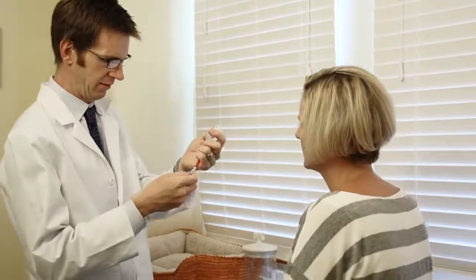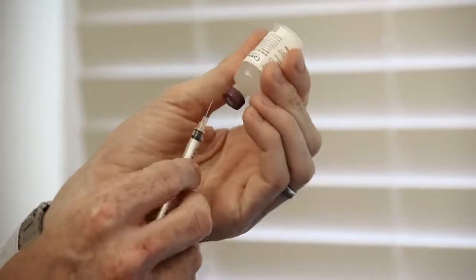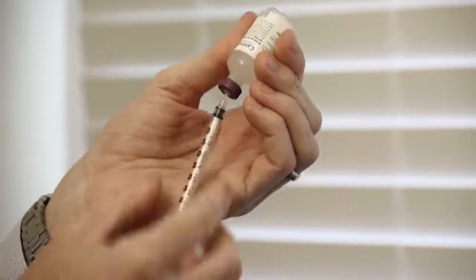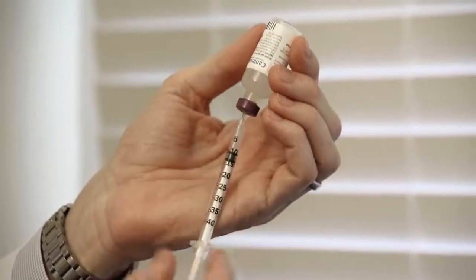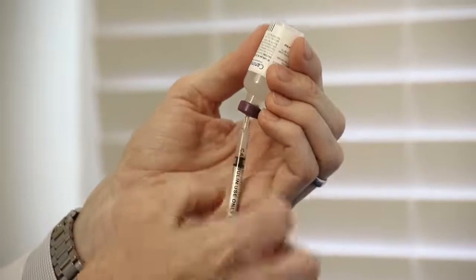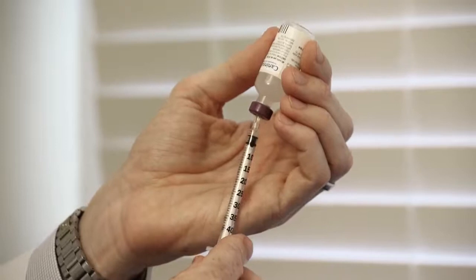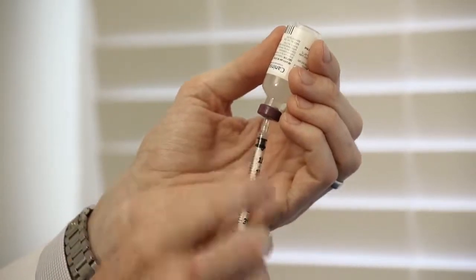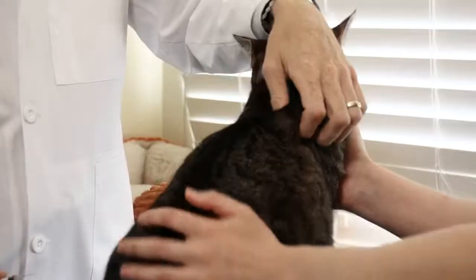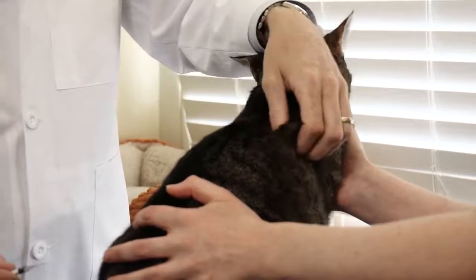Turn the bottle upside down, remove the needle cap, and pierce the rubber stopper. Then withdraw insulin into the syringe. Then gently flick the syringe to move any air bubbles to the top of the syringe. Next, remove the air bubbles and make sure that the plunger is level with the required dose. Caninsulin is injected subcutaneously, which means under the skin and not into a muscle.